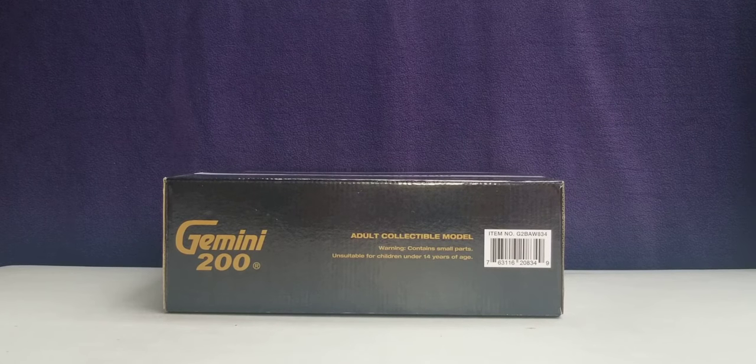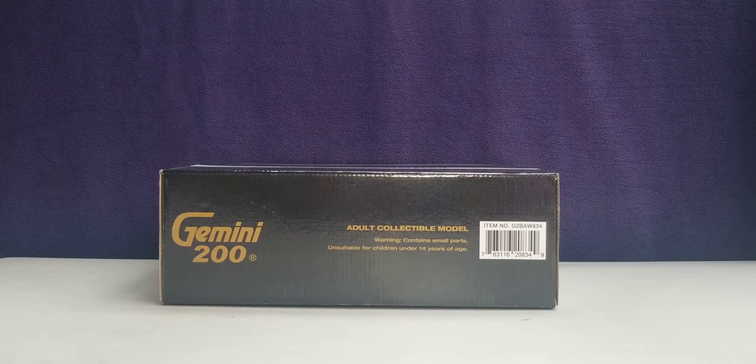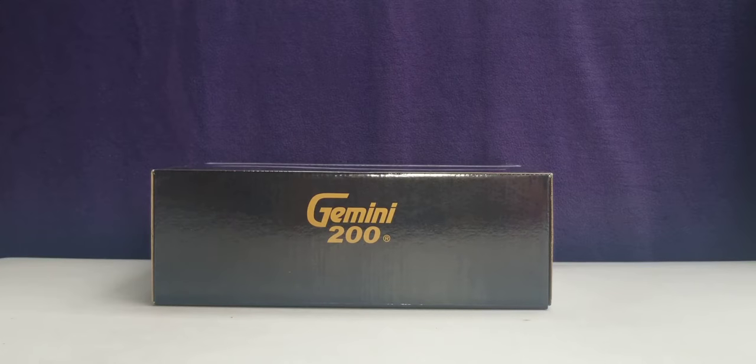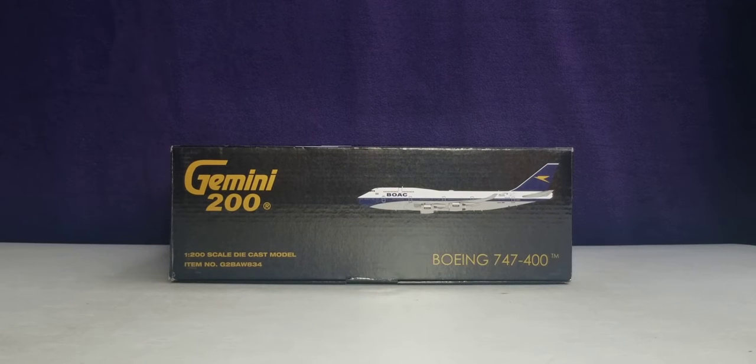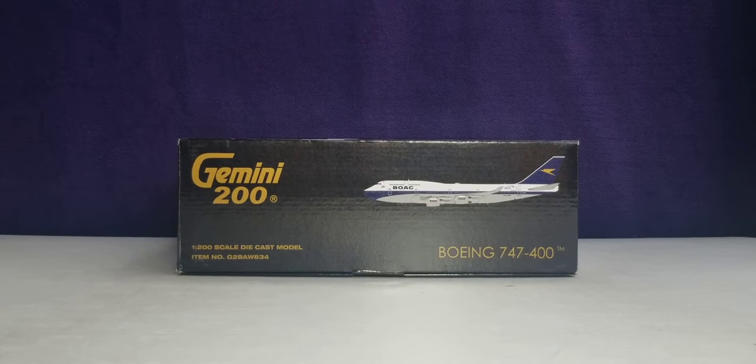Now looking at the top of the box, you see the engraved gold Gemini 200 decal, the warning information, as well as the item number information. At the bottom of the box, all you see is the engraved gold Gemini 200 decal. On the left side of the box, you see the engraved gold Gemini 200 decal, the 1:200 scale diecast model designation, the item number information, the computer-generated picture of the aircraft, as well as the aircraft type.